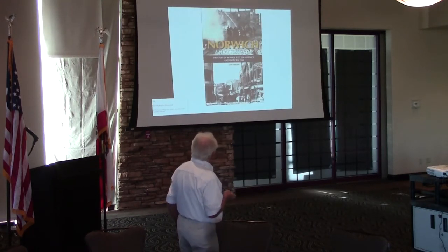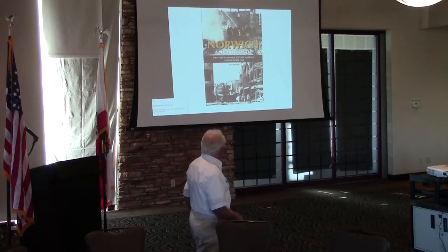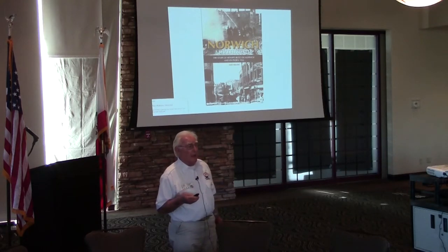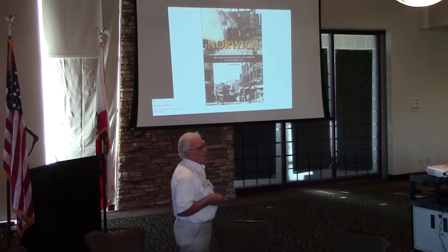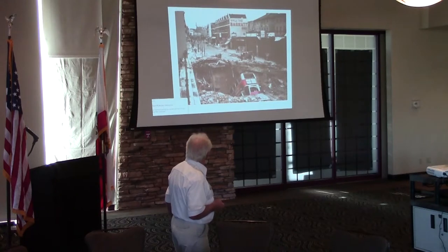There was the Blitz in various places. This is our local city, Norwich — as most Americans call it, 'Nor-witch.' That was heavily bombed because there were a lot of munition factories in the city. Can you see the double-decker buses in the hole there?